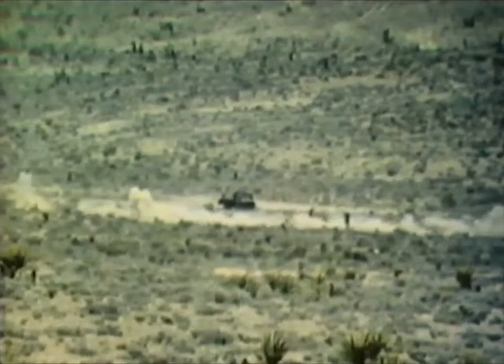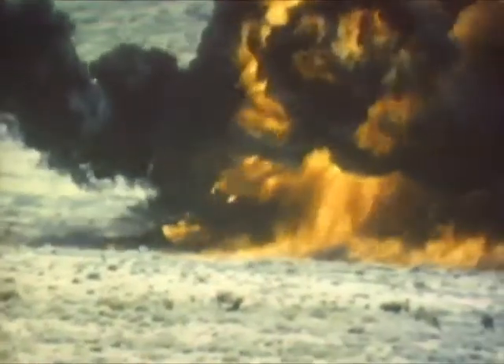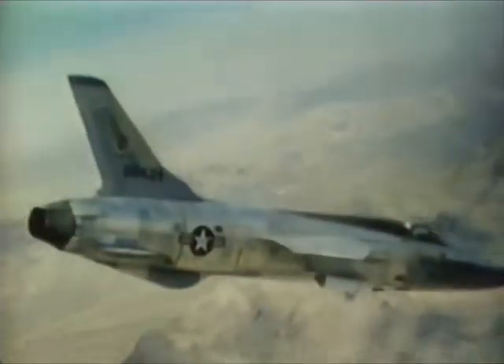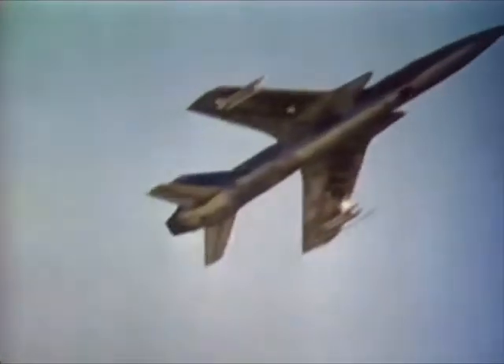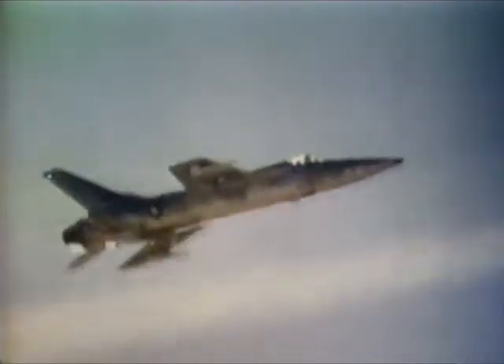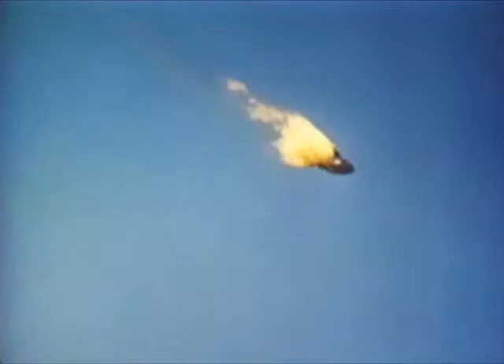The Thunderchief is armed with the M61 20-millimeter cannon, which pours 100 rounds into the target every second. Napalm is also part of the F-105's weapon arsenal. Against reinforced bunkers and concentrations of armor, the F-105 uses 2.75 rockets to maximum advantage. For air-to-air combat, the F-105 uses the GAR-8 Sidewinder to ensure air superiority over the battlefield. Here, a direct hit is scored on a Mach 2 target drone.